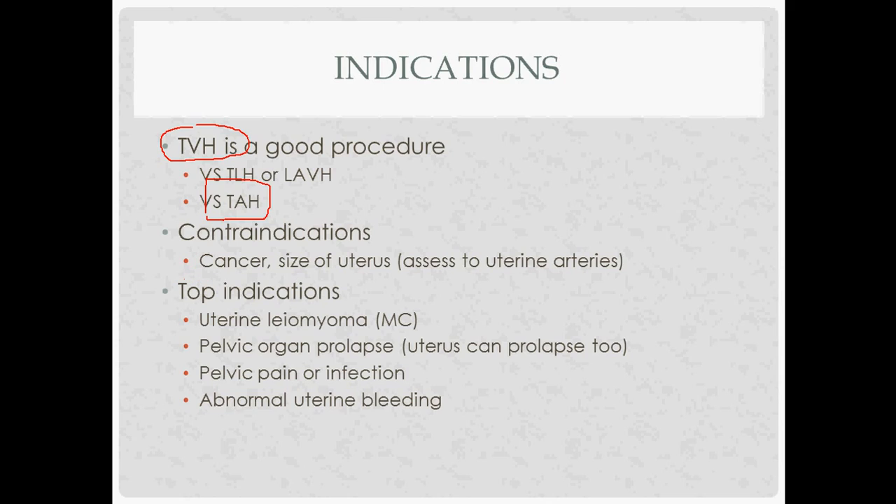Some of the contraindications — when you wouldn't want to do this — are with cancer, mainly because you can't explore the abdomen at all and see what's going on. Also the size of the uterus: if you have a really big uterus, you might have a problem delivering it through the vagina, and you might also have problems accessing the uterine artery and the cardinal ligament off to the side if the uterus is really big.